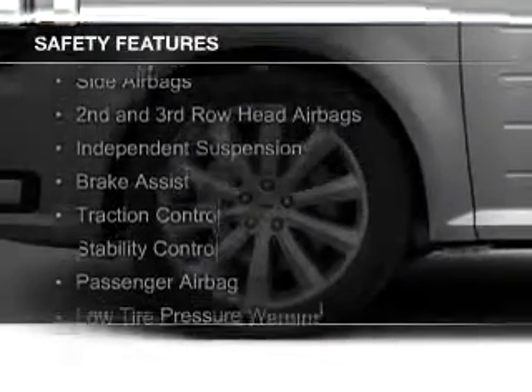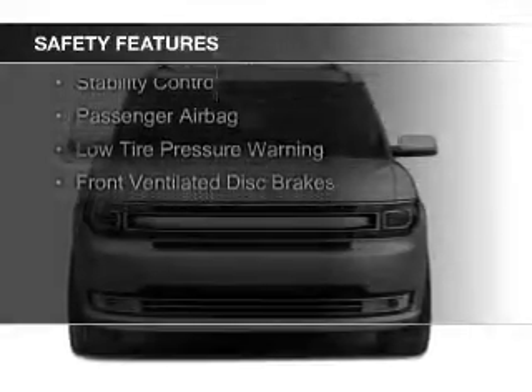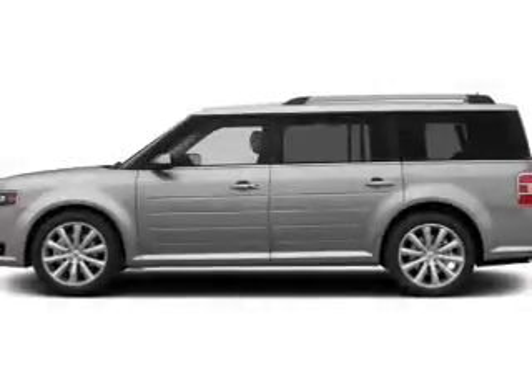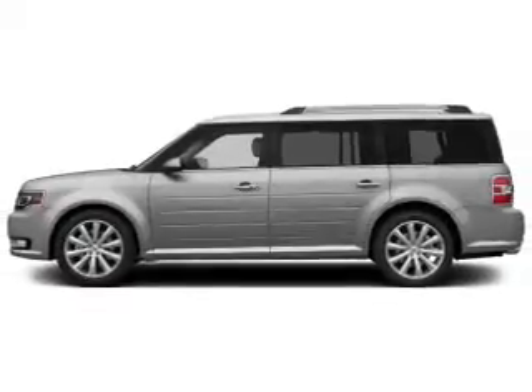Curtain head airbags, side airbags, second and third row head airbags, independent suspension, brake assist, traction control, stability control, a passenger airbag, low tire pressure warning, front ventilated disc brakes.